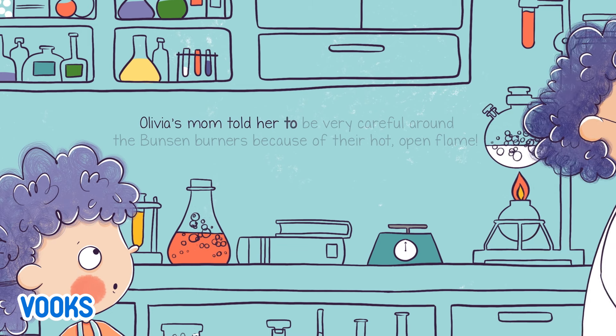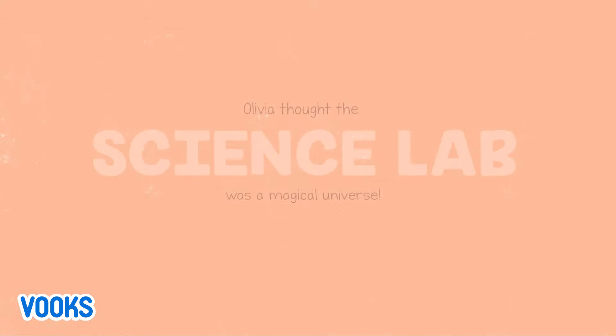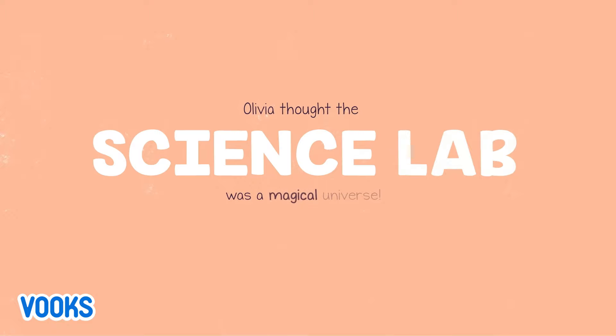Olivia's mom told her to be very careful around the Bunsen burners because of their hot, open flame. Olivia thought the science lab was a magical universe.